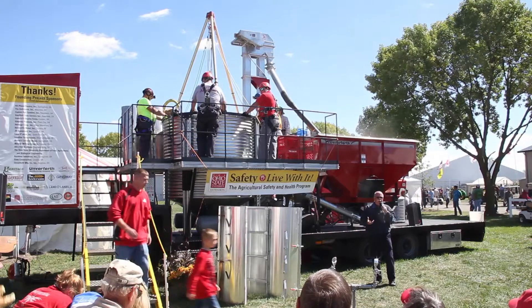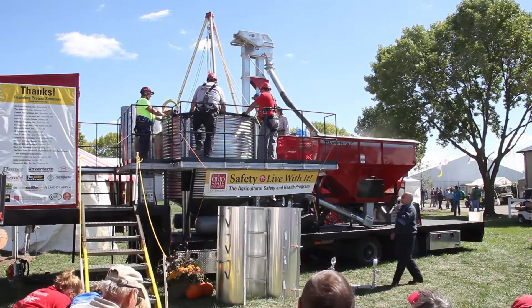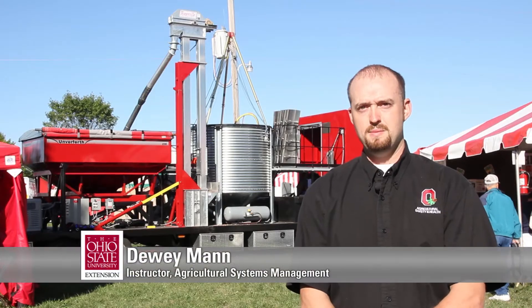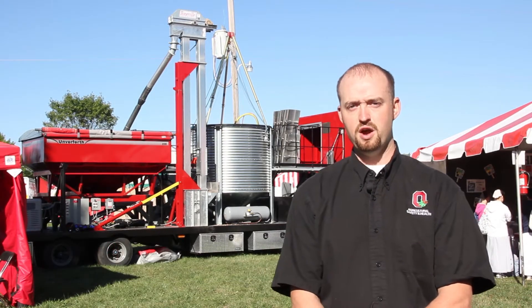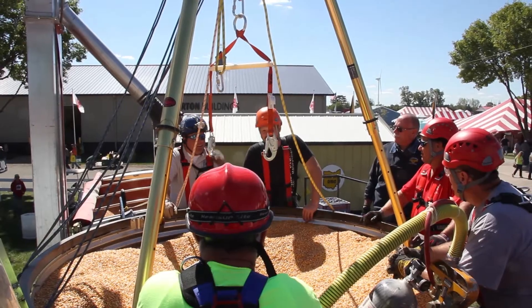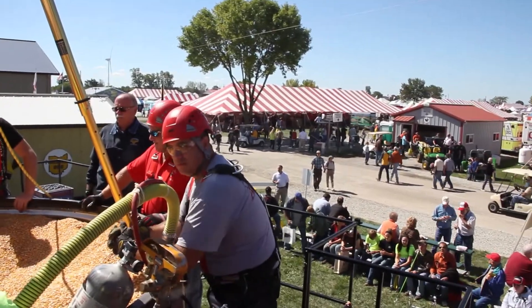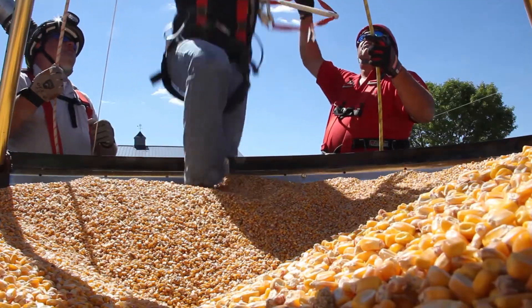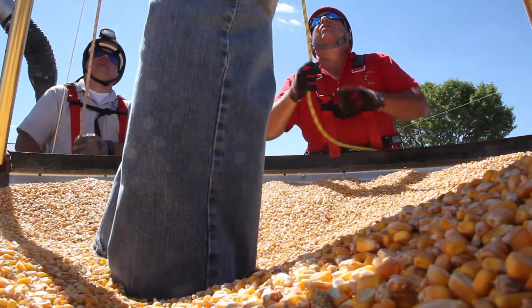It's all self-contained and it's all on one unit. The grain cart was built by students in the Ag Systems Management Program at The Ohio State University, and the intent of this demonstration unit is to train volunteer firefighters and firefighters across the state on the dangers of flowing grain and grain rescue, and also to be used at venues like this, where farmers and people from rural communities can understand and use it for awareness and demonstration.